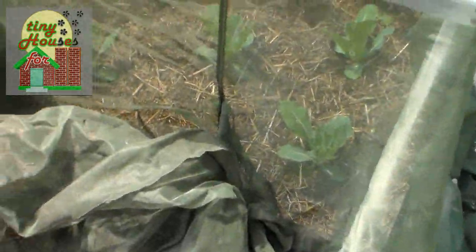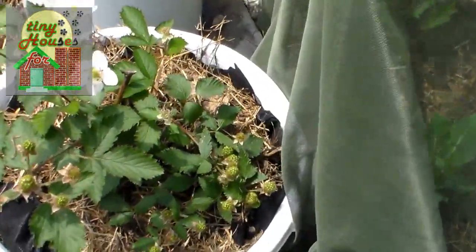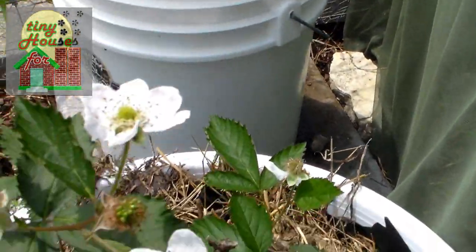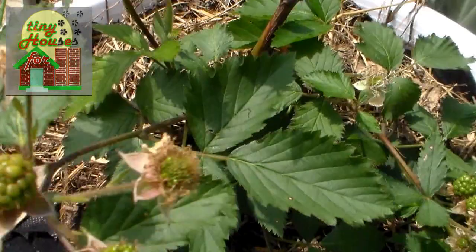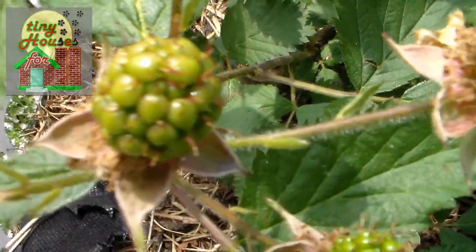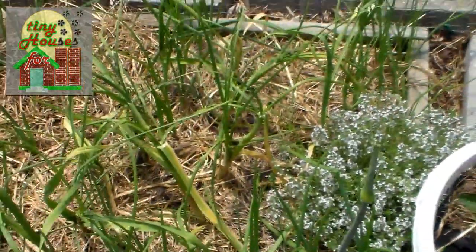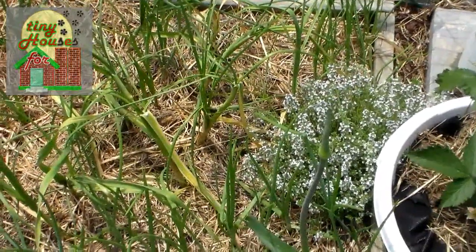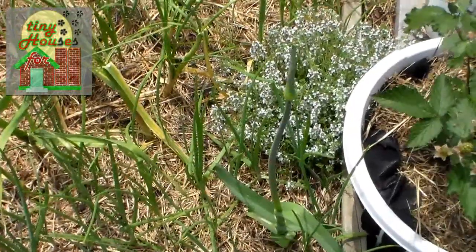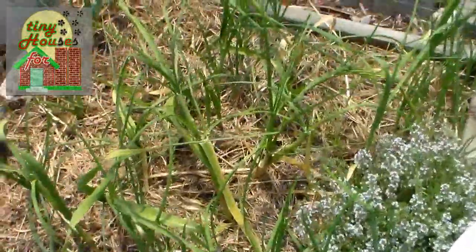All around the corner here is more blackberries, and as you can see these blackberries have flowers on them and they also have the blackberries forming. So hopefully that's coming in, and here we have some onions and shallots and there's even a leek. Those are all doing quite well — you can see they've come up.